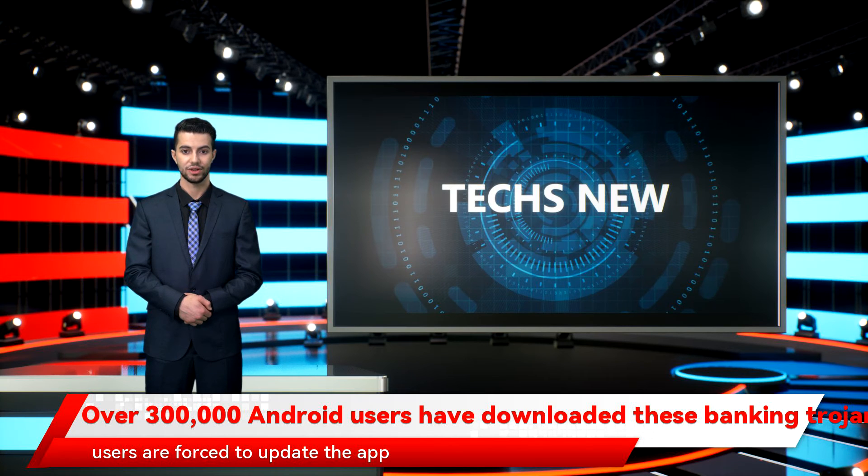After the initial download, users are forced to update the app to continue using it. It's this update which connects to a command and control server and downloads the Anatsa payload onto the device, providing attackers with the means to steal banking details and other information.